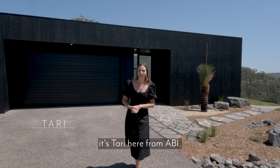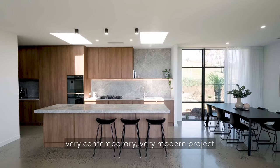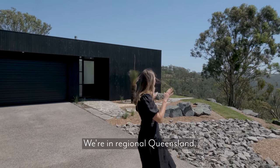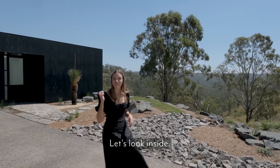Good morning guys, it's Tari here from ABI and today I'm about to take you through a very contemporary, very modern project designed by Big House Little House and brought to life by award-winning builders, Urbane Build. We're in regional Queensland, Blue Mountain Heights, and oh my god, check out that view. Let's look inside.